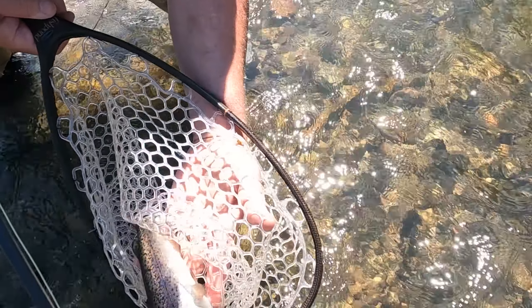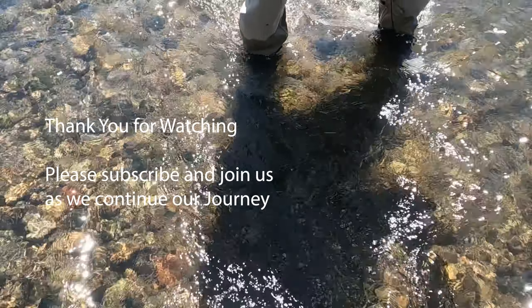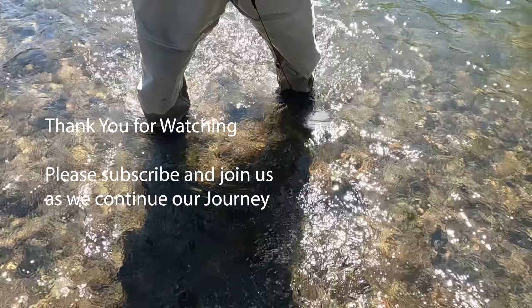Nice rainbow, huh? No idea where he just went. He's gone.